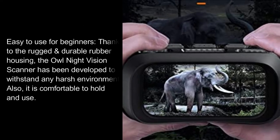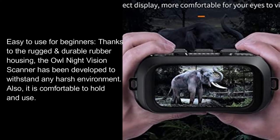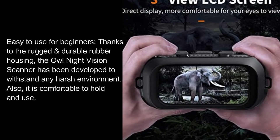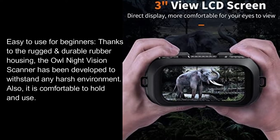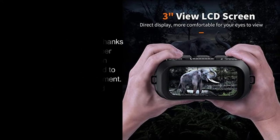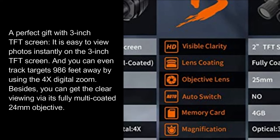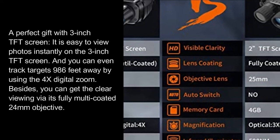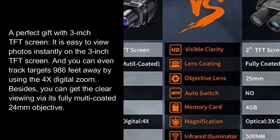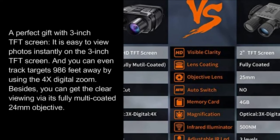Easy to use for beginners. Thanks to the rugged durable rubber housing, the night vision scanner has been developed to withstand any harsh environment, and it is comfortable to hold and use. A perfect gift with a 3-inch TFT screen — it is easy to view photos instantly, and you can even track targets 986 feet away by using the 4x digital zoom.